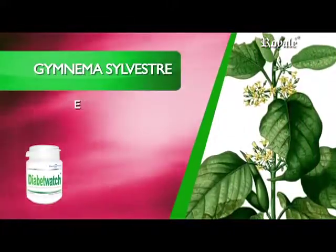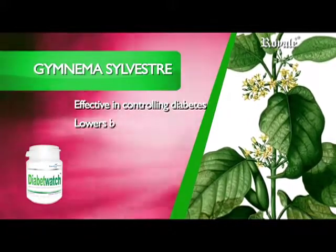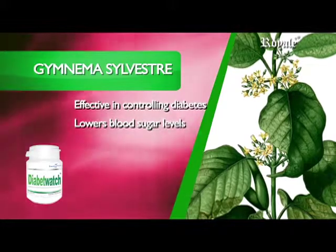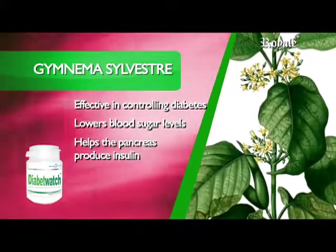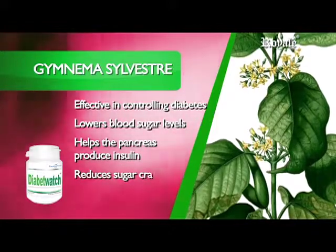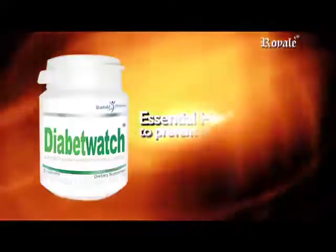Gymnema Silvestre is effective in controlling diabetes type 1 and type 2. It lowers blood sugar levels, helps the pancreas produce insulin in type 2, reduces sugar cravings, and is effective for weight control.